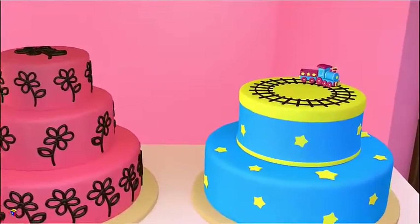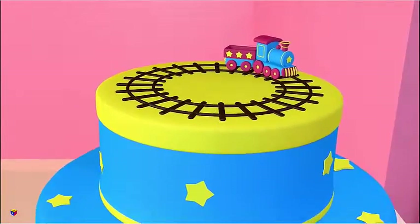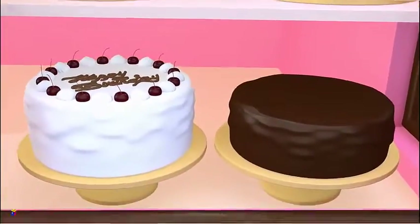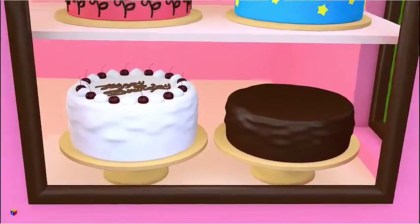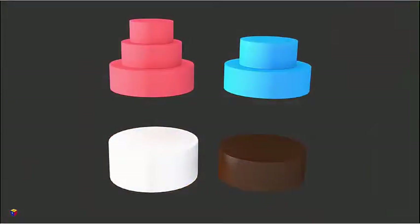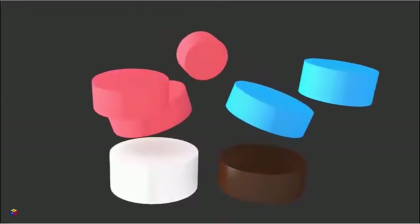Wow, those cakes are pretty. What geometric solids do they look like? Certainly, they look like cylinders.